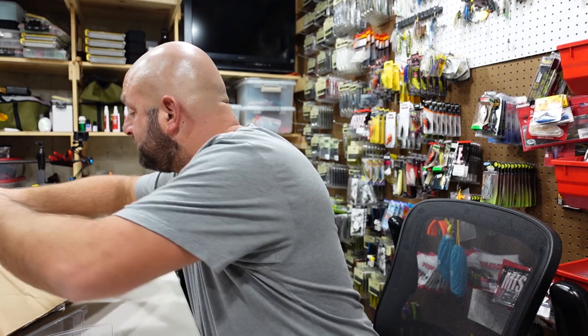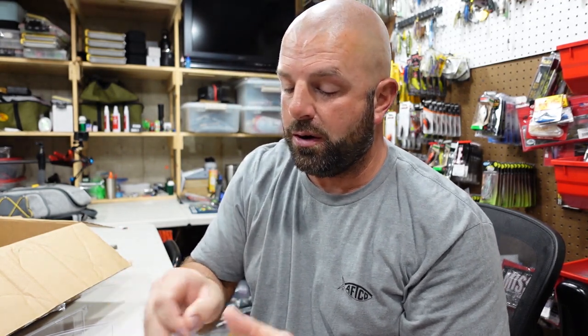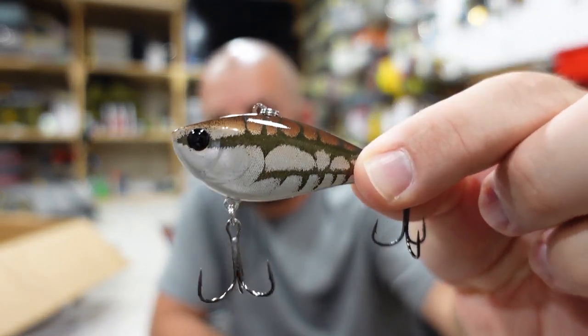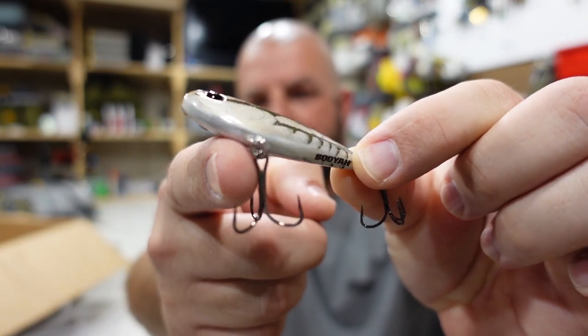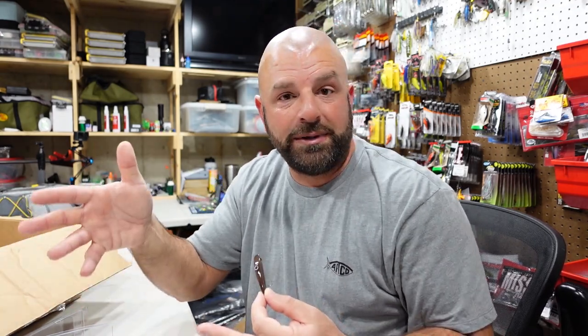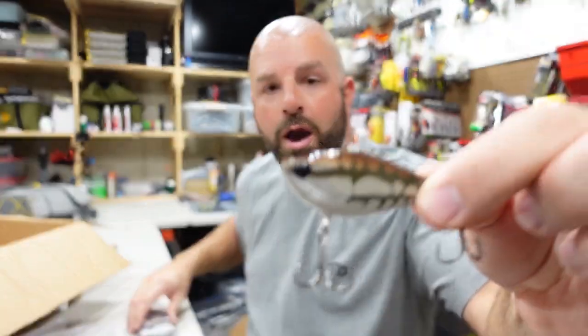Next up we have the G Finish Brown Crawl. I want you guys to leave some comments down below on your favorite color and also some different colors you'd like to see in the lineup. I believe that's kind of why they do these limited runs — to see how fast they sell and what you guys really like, and then possibly in the future that color makes it into the permanent lineup. So let me know your favorite and one you'd like to see added. That is the G Finish Brown Crawl.